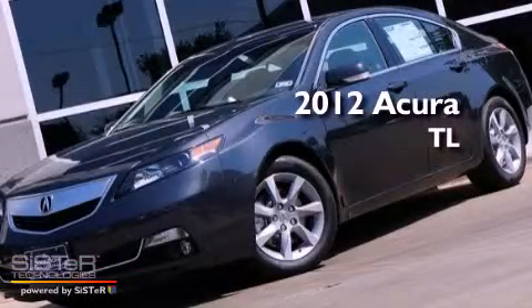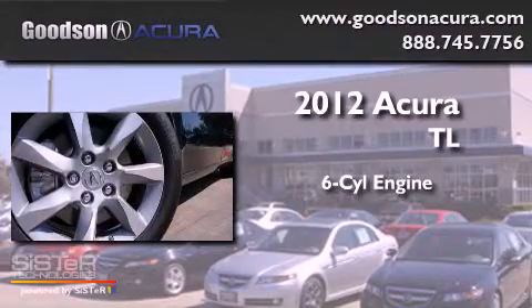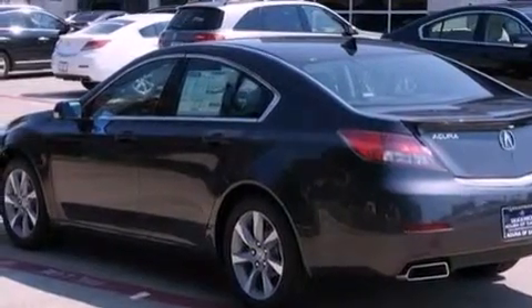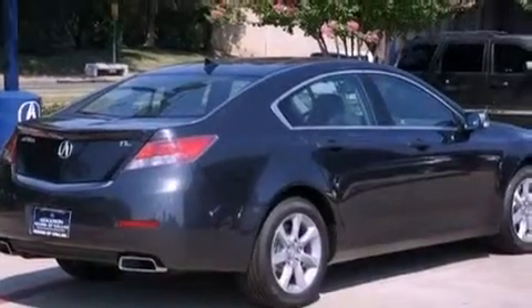This is a brand new 2012 Acura TL. It features a six-cylinder engine and an automatic transmission. Its top features include a navigation system, a rear-view camera, a low-tire pressure indicator, and high-intensity discharge headlights.